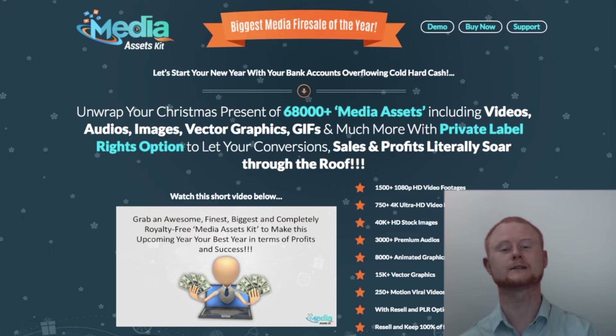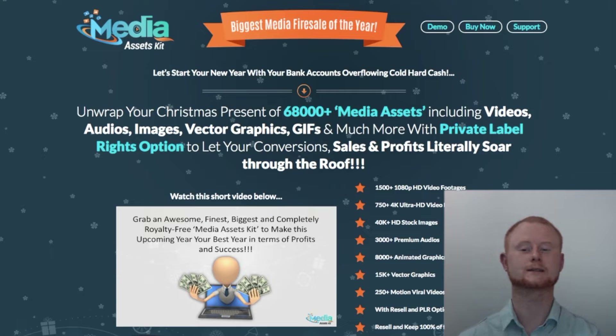Do you want to know how you can get your hands on a phenomenal media assets kit? Stay tuned guys — this isn't just an incredible value-packed offer, but also a great way to dominate all of the major traffic generation platforms and generate a loyal customer base.